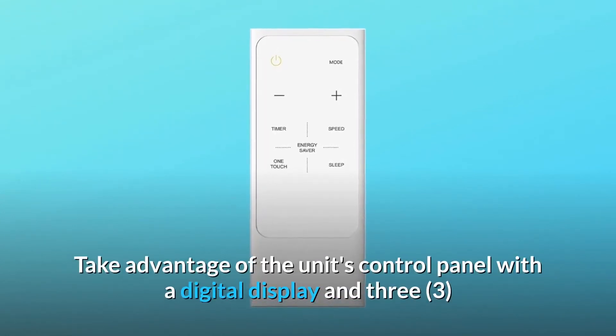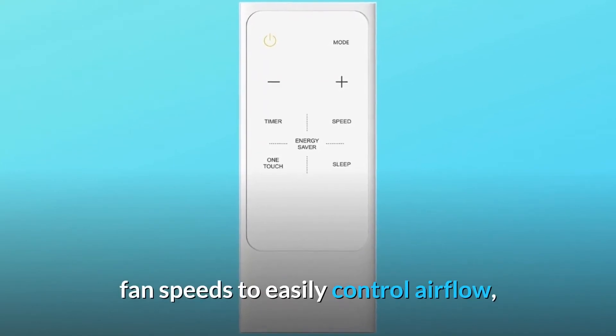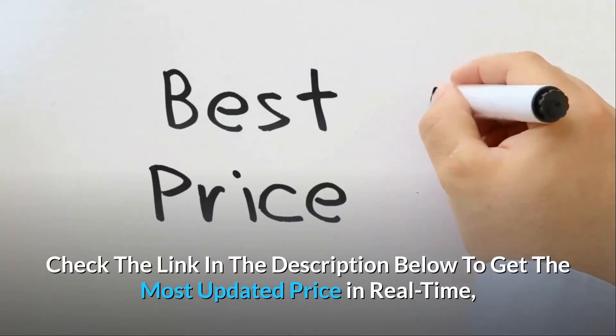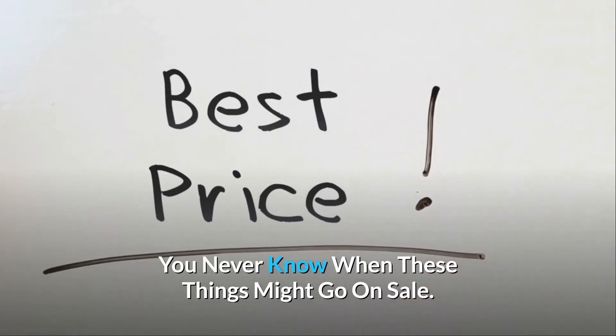Take advantage of the unit's control panel with a digital display and 3 fan speeds to easily control airflow, along with a dehumidifying function to cleanse your space of excess moisture. Check the link in the description below to get the most updated price in real-time — you never know when these things might go on sale.